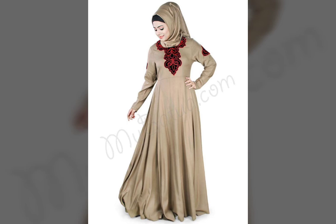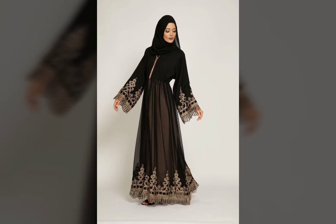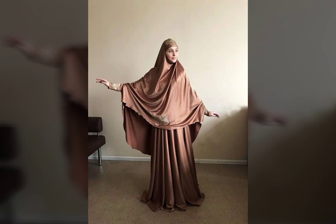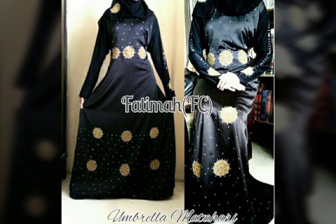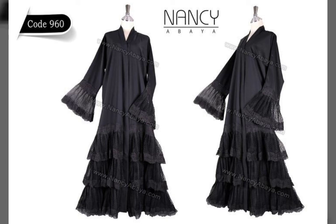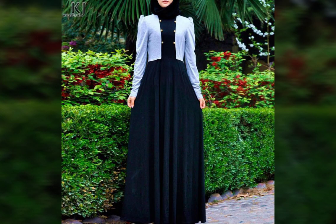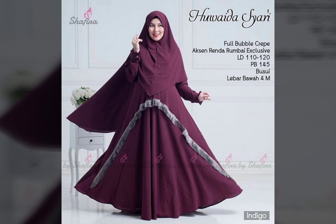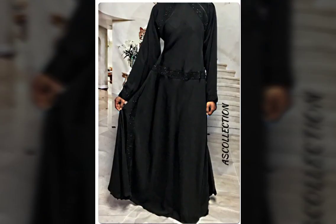The umbrella Abaya is the most beautiful Abaya because it is narrow, which makes you comfortable while you are walking. It is much more comfortable when walking, as the tighter fitting Abayas can make you feel disturbed. These umbrella Abayas will not disturb you while walking and you will be much more comfortable wearing the umbrella design. I hope you like my video.